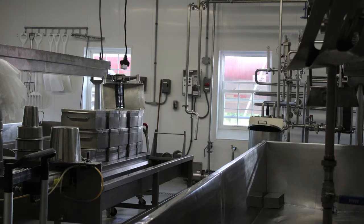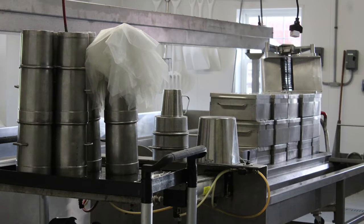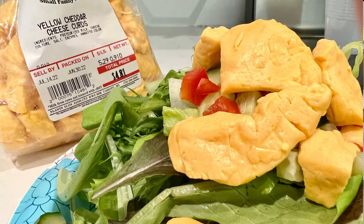Bigger isn't always better, and that's what we've always said. We're small enough where we can produce cheese curds six days a week, get them bagged, and get them to our retailers and grocery stores throughout the area before noon, so the customer is enjoying fresh cheese curds that same day.